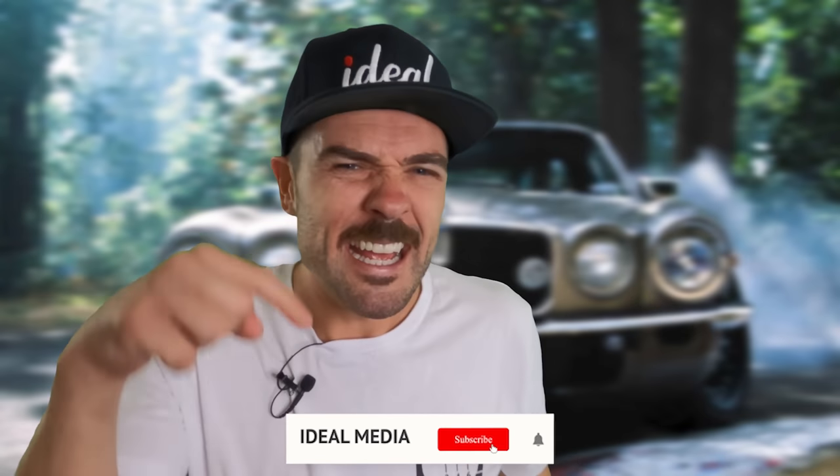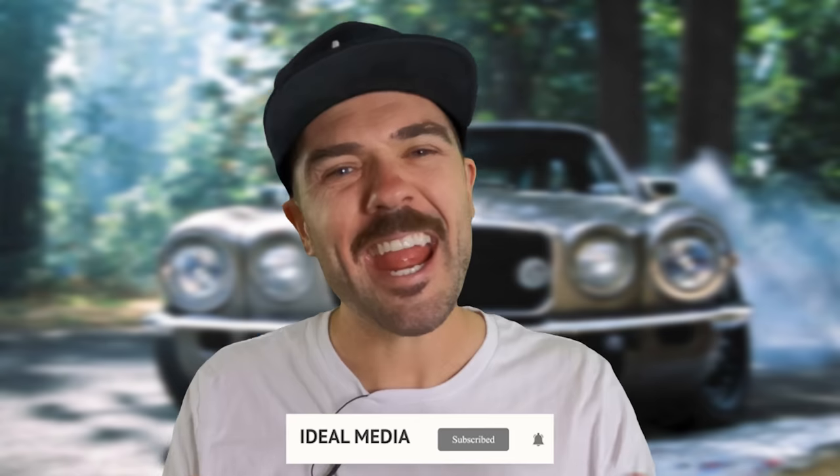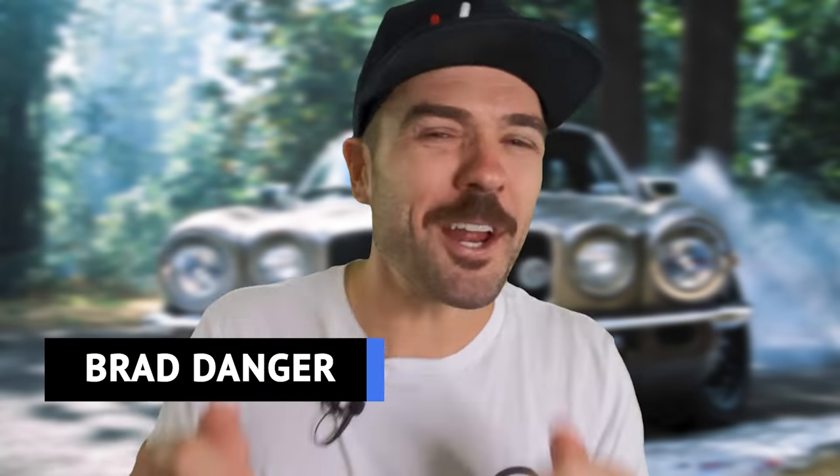And if you haven't already, hit that subscribe button and turn on the notification bell, because today I'm your guide to the world of fast cars on the cheap. My name is Brad Danger and today we're going to look at some killer deals. Let's go!